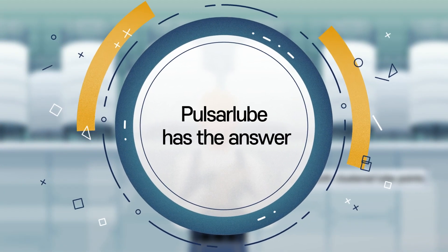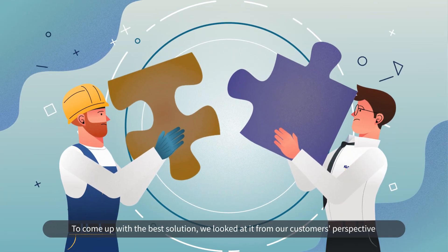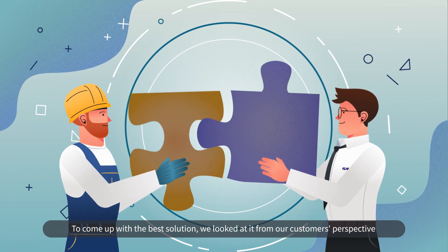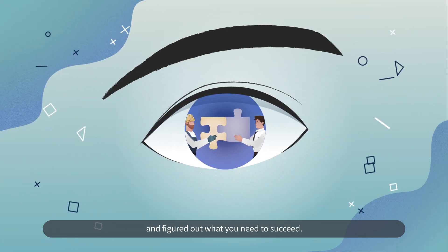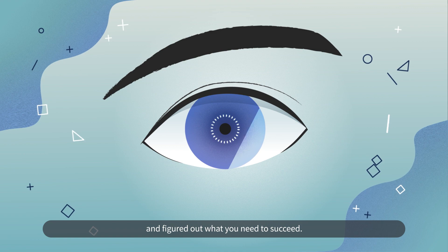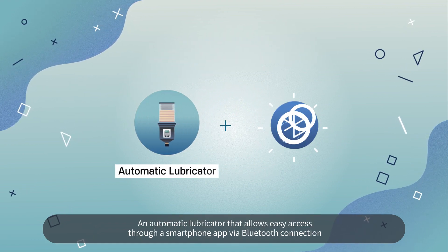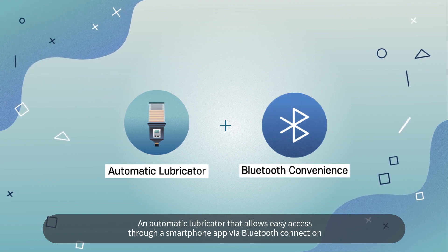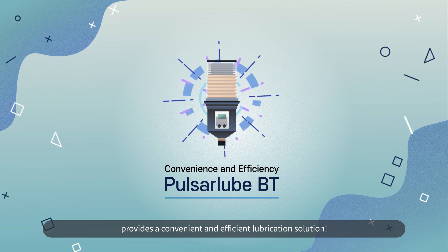Pulsar Lube has the answer. To come up with the best solution, we looked at it from our customer's perspective and figured out what you need to succeed. An automatic lubricator that allows easy access through a smartphone app via Bluetooth connection provides a convenient and efficient lubrication solution.